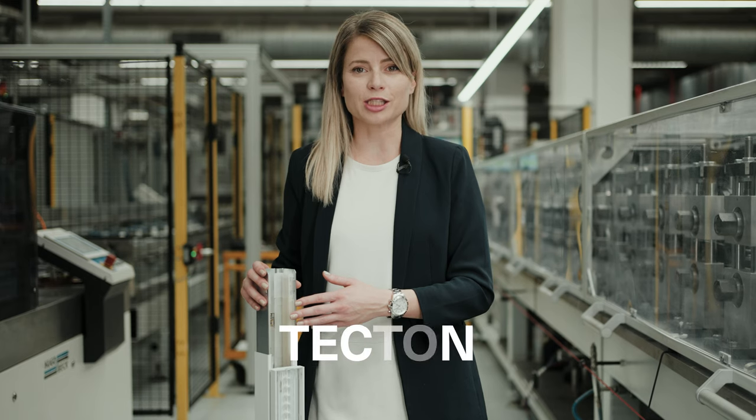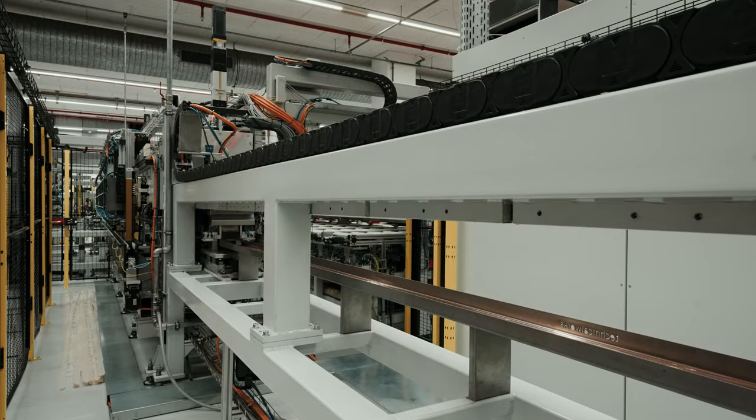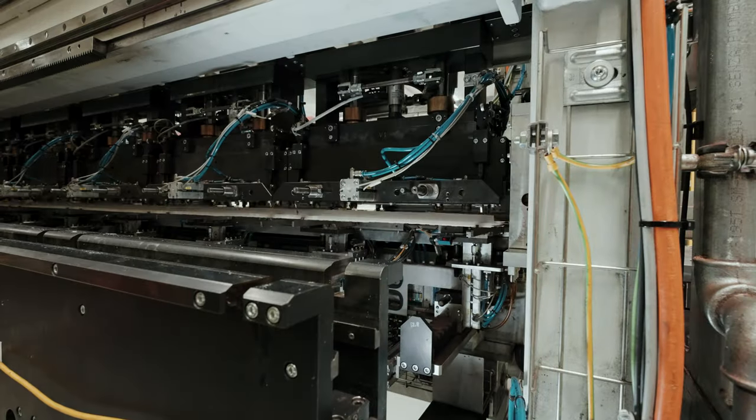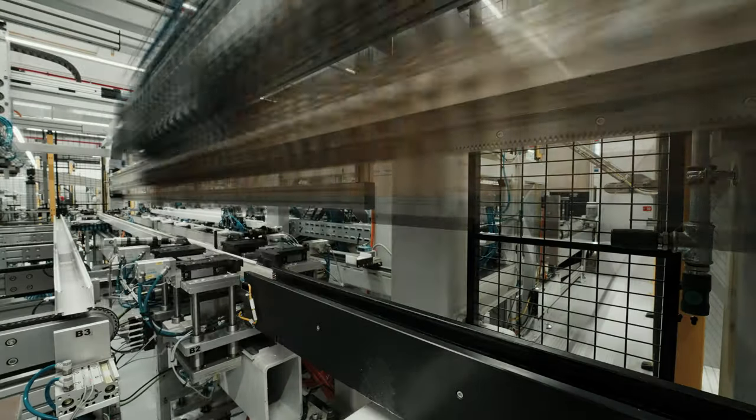Tecton is the world's first continuous-row lighting system. With an 11-pole current conducting profile integrated into the trunking, we produce a total of 1,300 trunkings per shift with a state-of-the-art production line.